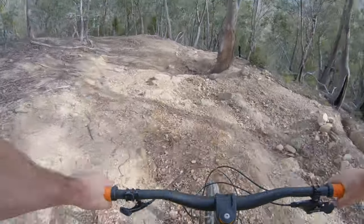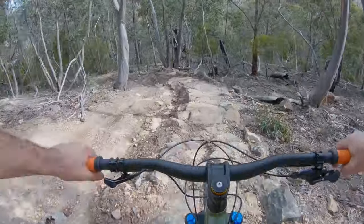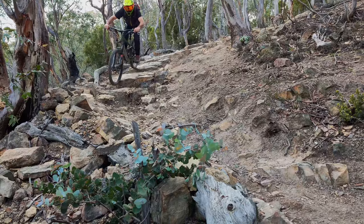This is awesome, this bit I love it, it's so cool. A bit of a washed out zone. Works the bike pretty hard.